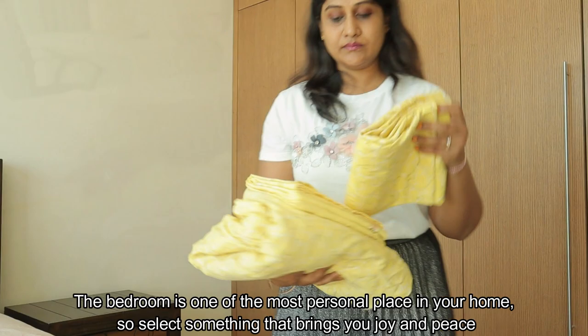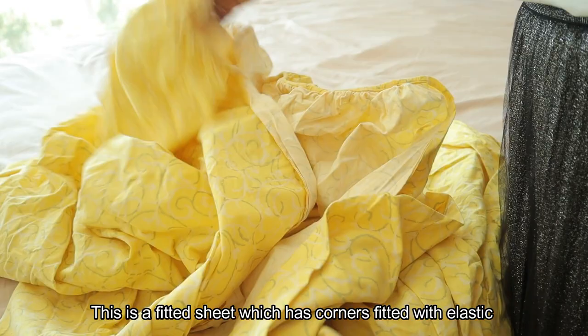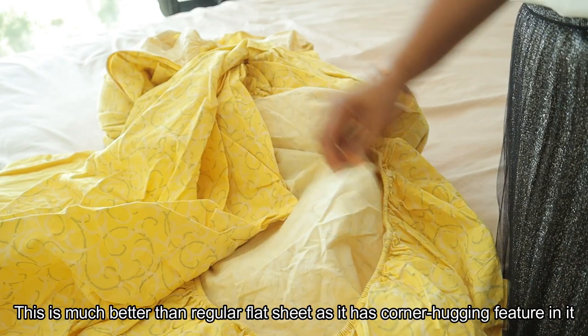This is a fitted sheet — this is a corner salon, it is elastic. This is a regular flat sheet; it is convenient. It is easy to fit. Every day, it is easy to use bedding. This is a single sheet and a double fitted sheet — that is a very challenging part.